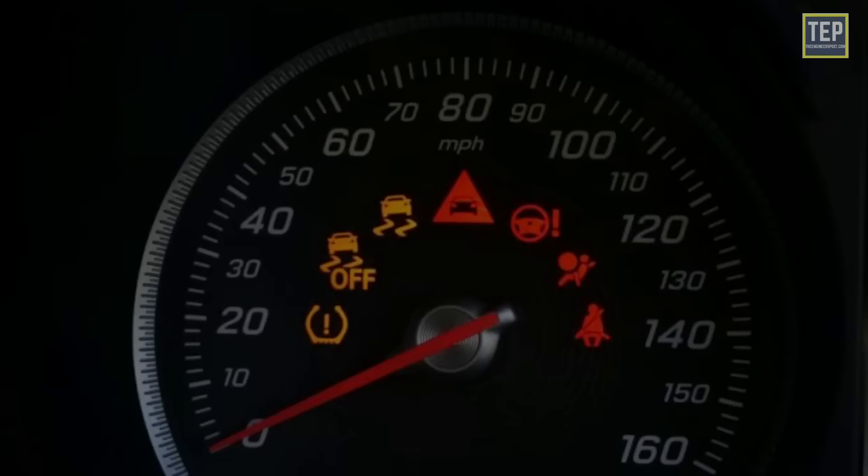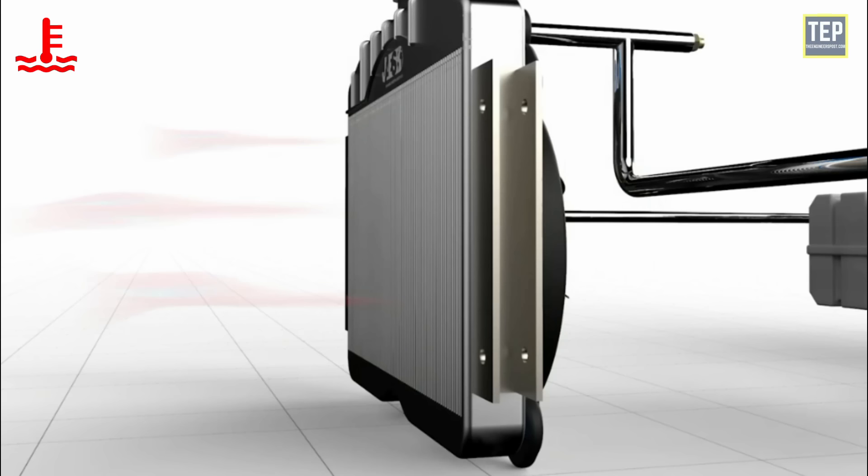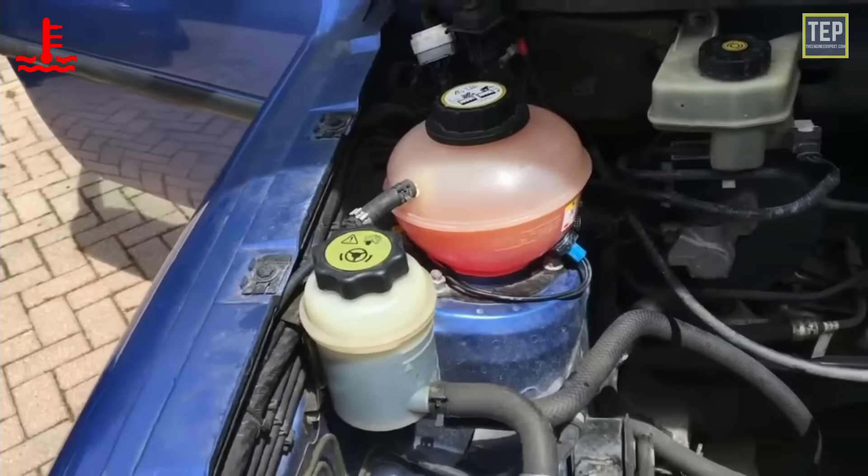Now let's take a look at dashboard indication lights, starting with warning light symbols. The engine temperature warning light, also known as the coolant temperature warning light, means your engine is running at too high a temperature — in other words, your engine is overheating. If your vehicle's cooling system is working properly, this should never occur.